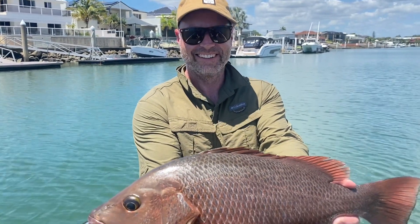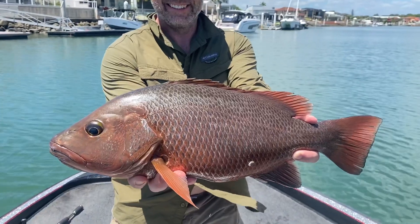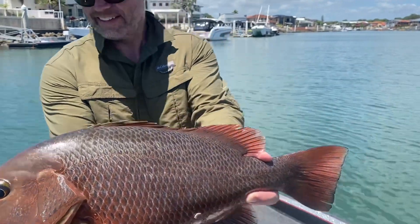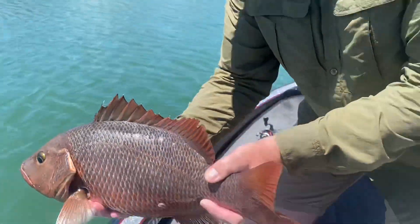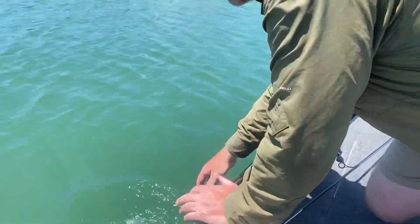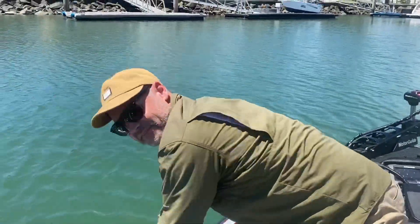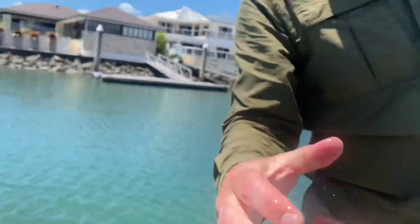It was about a 10 to 15 minute fight — just wouldn't come in. That's insane. Put him in the water man, let him go, got some good photos. Beautiful fish, look at that, off he goes. Good job brother. Awesome job man.